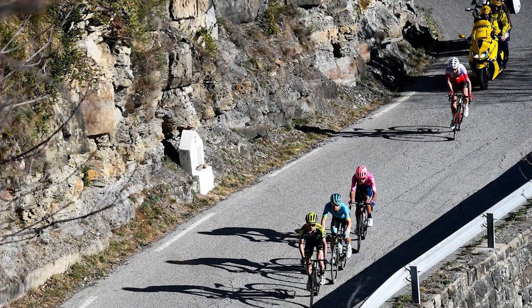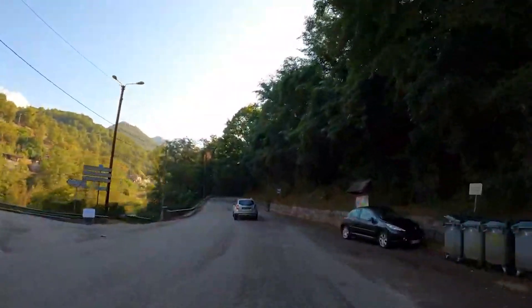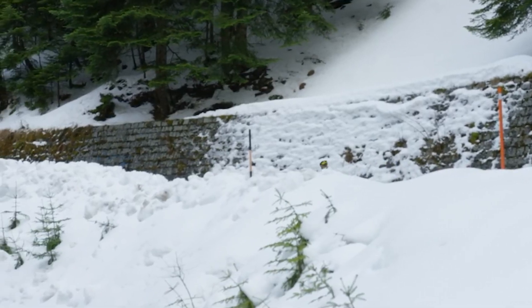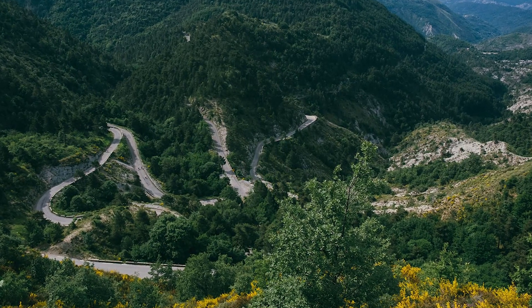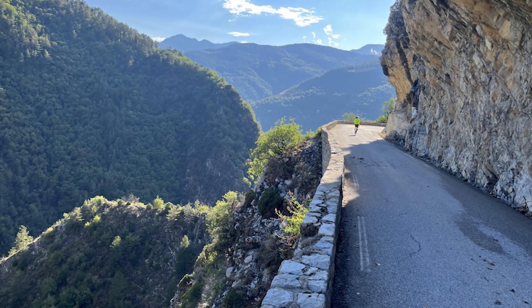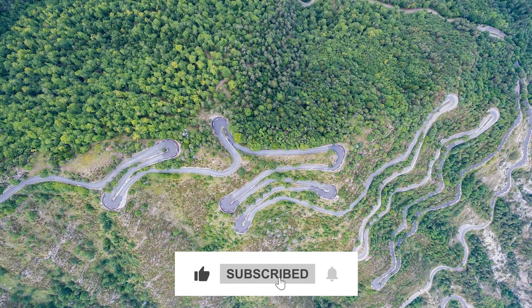These roads offer a range of experiences, from breathtaking natural beauty to thrilling — sometimes even dangerous — drives. They showcase the marvels of engineering and the determination of people to build roads through some of the most challenging terrains on Earth. Which of these roads impressed you the most? Let us know in the comment section, and don't forget to give us a thumbs up and hit the subscribe button for more.